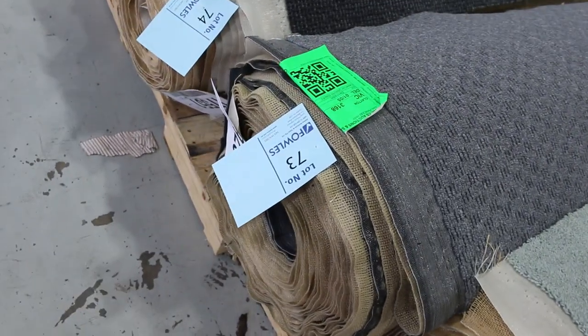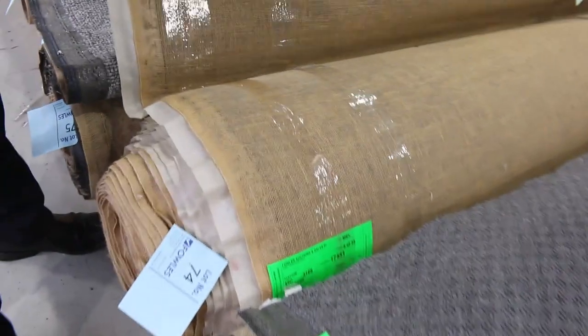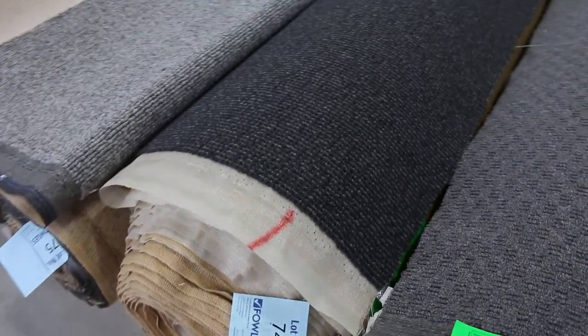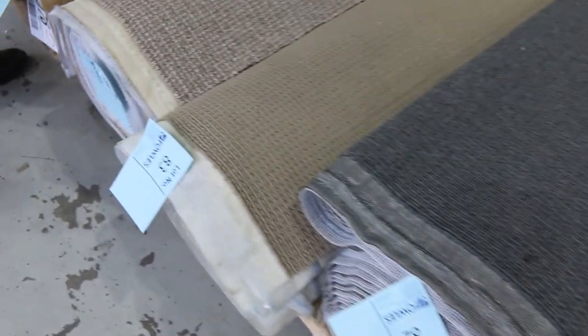We've got these nice larger rolls again here. For instance, lot 73 is 24 metres. And lot number 74, which is actually a wool carpet, is around about 21 metres. 100% wool, charcoal colour — would normally retail around about $200 a metre. I'm thinking around about $40 to $50 a metre for that. But plenty of these rolls, especially in the loop pile, will sell for $30 a broadloom metre. It starts at $30 and doesn't go any less than that — fantastic value from $30 a metre.